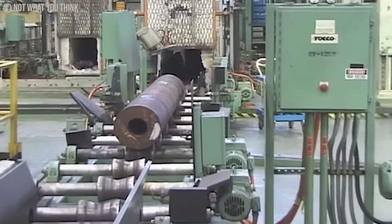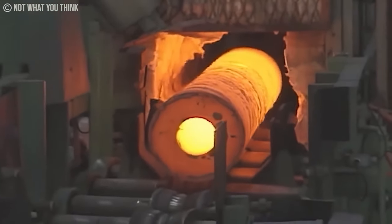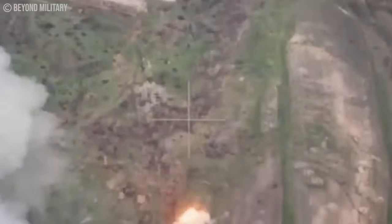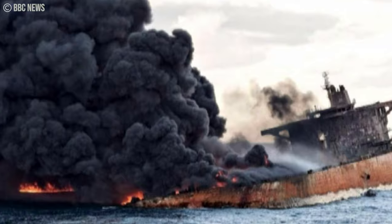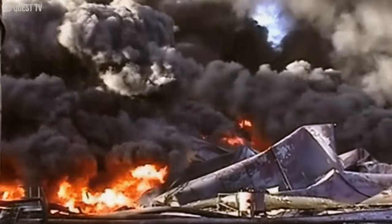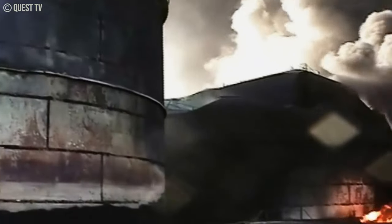Thermobaric explosives draw inspiration from accidental, unconfined vapor cloud explosions. Think back to flour mills and coal mines, which were historic hotspots for dust explosions. Today, it's oil tankers, refinery tanks, and vessels. Remember the Buncefield fire in the UK in 2005? That blast wave woke people up 150 kilometers away — that's the kind of impact we're talking about.